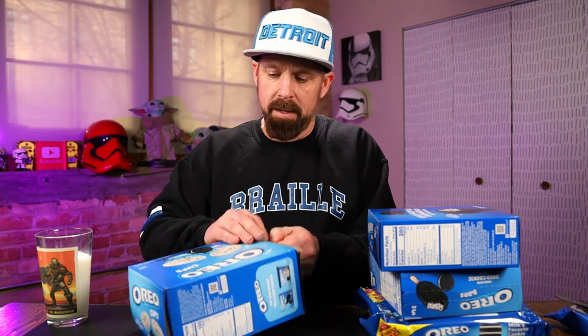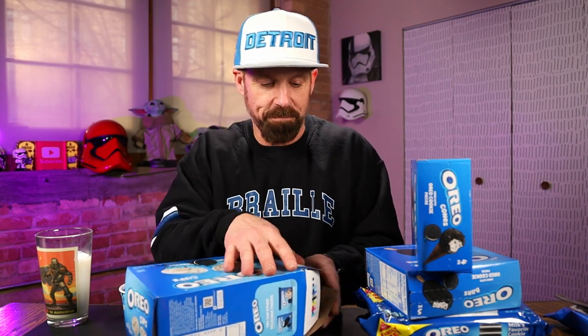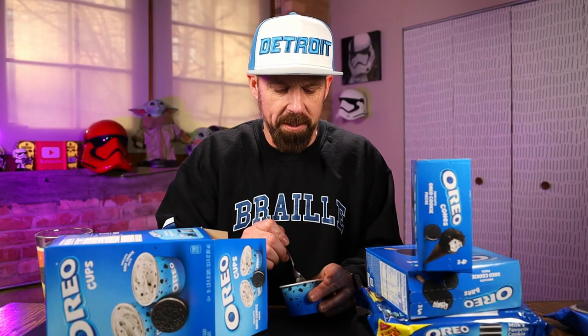Let's try out the ice cream cups. I assume this ice cream cup is going to taste pretty much the same as their regular ice cream. There are 10 mini cups in here and like I said, this was the most expensive. The ice cream looks like a cookies and cream.